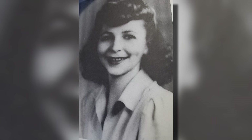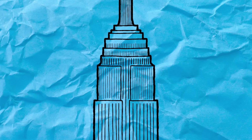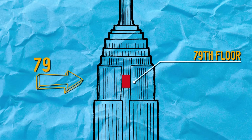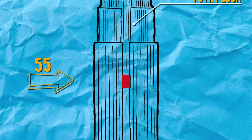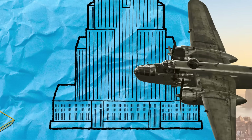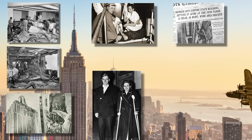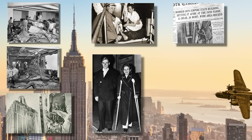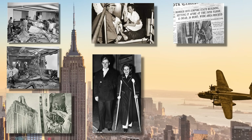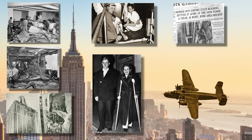You ever hear of Betty Lou Oliver? She worked as an elevator operator for the Empire State Building in New York City. She holds the world's record for surviving the longest elevator fall in history. She traveled 79 floors in a falling elevator and stayed alive. What saved her was 1,000 feet of cable that landed before the elevator did and smoothed out the fall. What's even more shocking — earlier that day, a plane crashed right into the floor Betty worked on. She survived that accident, although 14 of her colleagues didn't. There are rumors that Betty went right out and bought a lottery ticket after that.